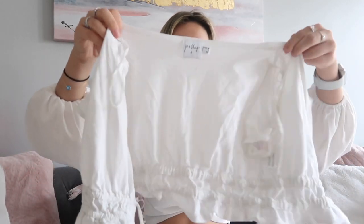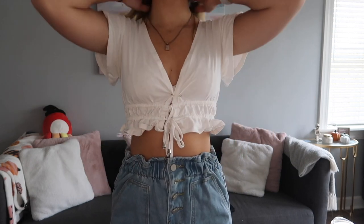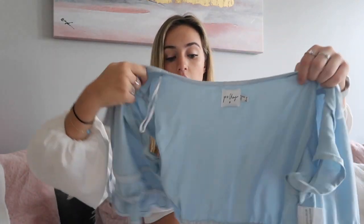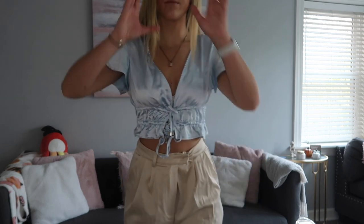Moving on with tops — this is an older top but it's just a little white frilly top with two strings that you tie in the front. It cinches at the bottom depending on how tight you pull the strings, which is really nice. I do have to pin it because it's pretty open in the middle. I also have it in another color — this silk baby blue version is literally my favorite color ever. It feels so soft and silky, and you can see how it cinches when you pull the strings.